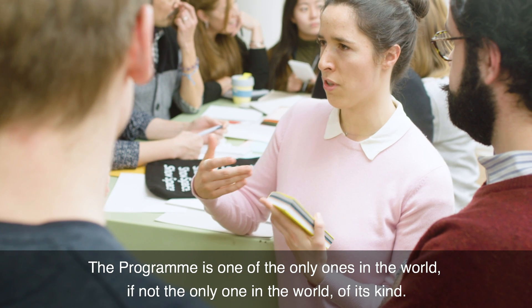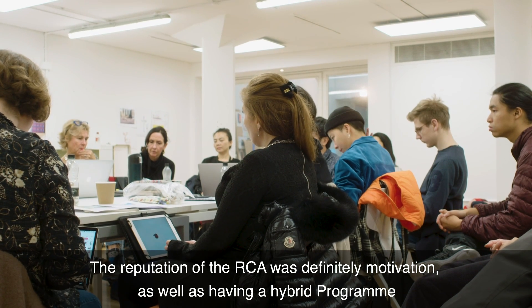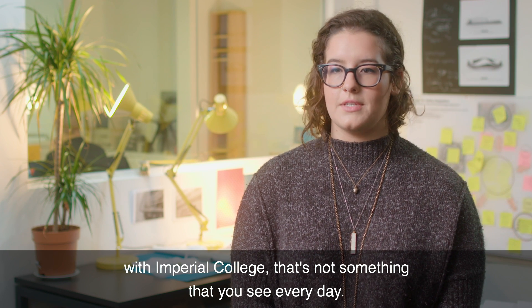The program is one of the only ones in the world, if not the only one of its kind. The reputation of the RCA was definitely a motivation, as well as having a hybrid program with Imperial College — that's not something that you see every day.